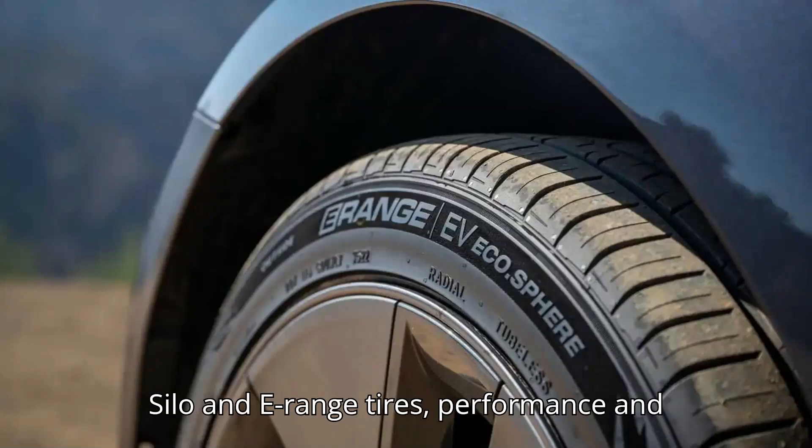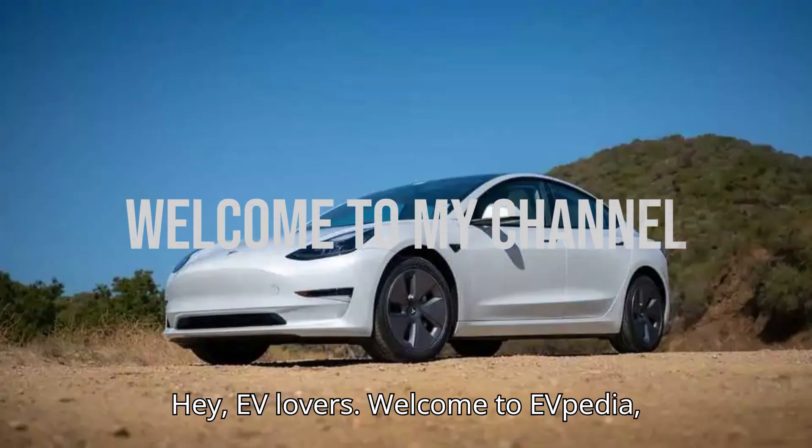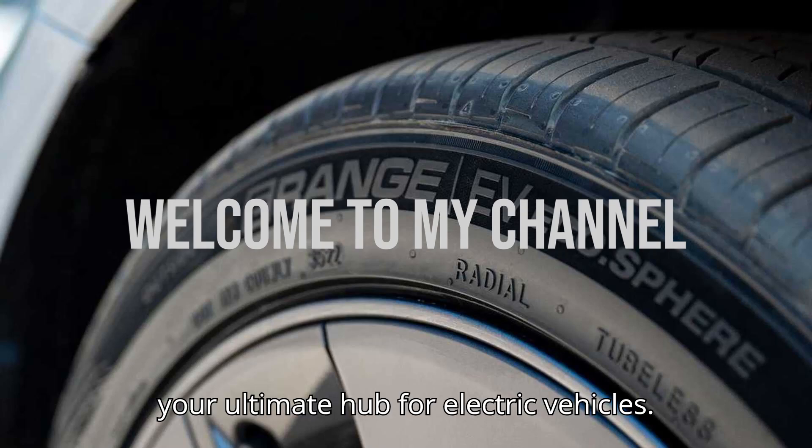Silo and E-Range tires — performance and longevity with extended EV range. Hey EV lovers! Welcome to EVpedia, your ultimate hub for electric vehicles.